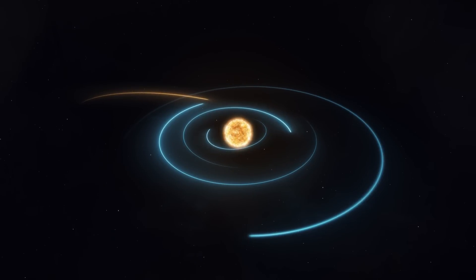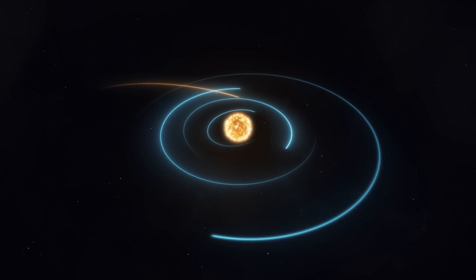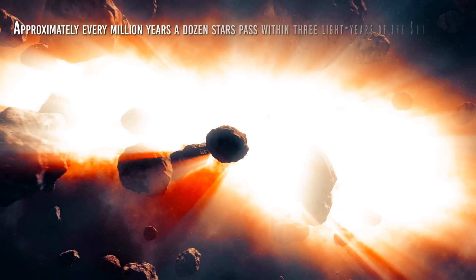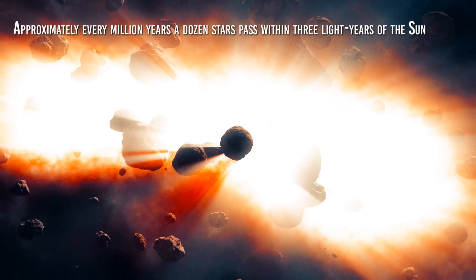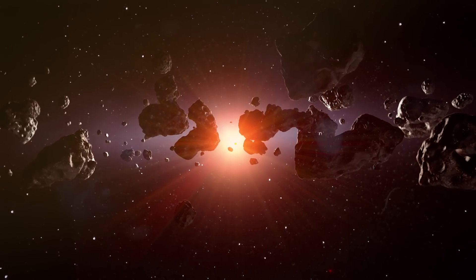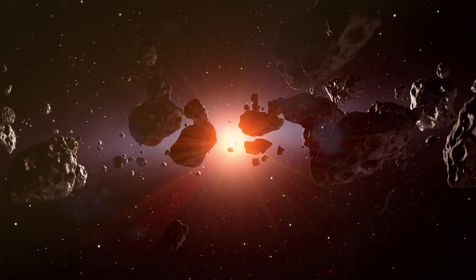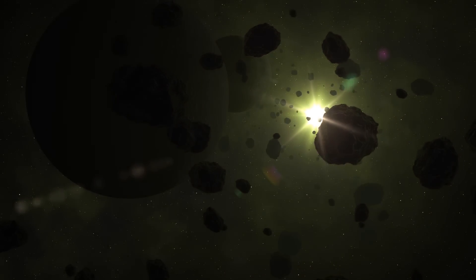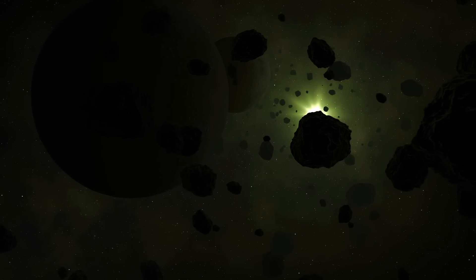Cloud comets are in fact so weakly linked to the Sun that even the motions of nearby stars can easily change their orbits. Approximately every million years, a dozen stars pass within three light years of the Sun, and these close encounters are enough to disrupt the orbits of the bodies belonging to the cloud, which are thus sent towards the inner solar system on highly elongated elliptical orbits.